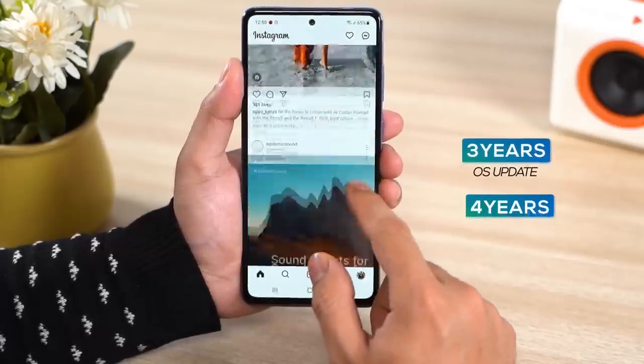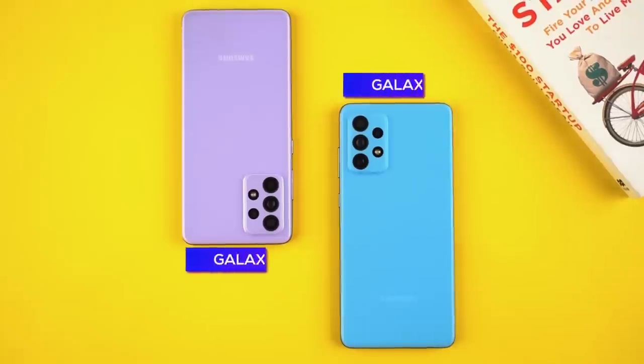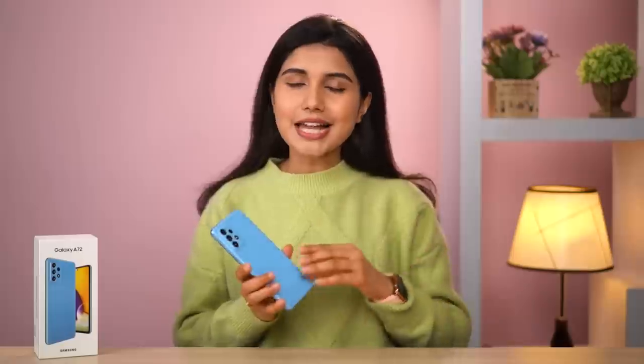Samsung does promise three years of OS updates and four years of security updates on this phone, but considering how the cheaper Galaxy A52 4G — costing around $100 less — comes with similar features and the same chipset, the Galaxy A72 screams 'I am overpriced.'